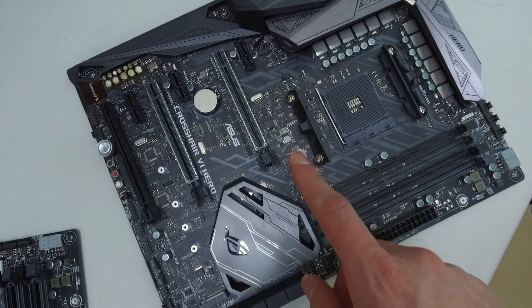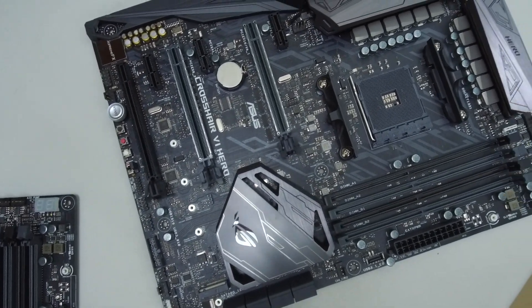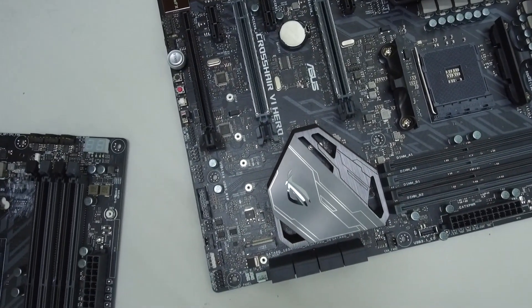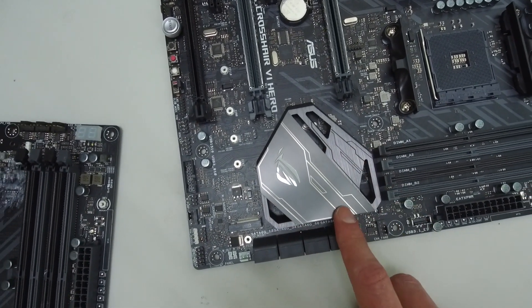I just got the ASUS Crosshair 6 Hero motherboard and this is how it looks. It's a really really nice board. We will take a closer look but not go into too much detail here, as we will do a separate dedicated video about this motherboard covering all features including air and water overclocking. It's still an engineering board but very close to retail status. The board looks really really good and I really like the Southbridge design — very similar to the latest Z270 boards.